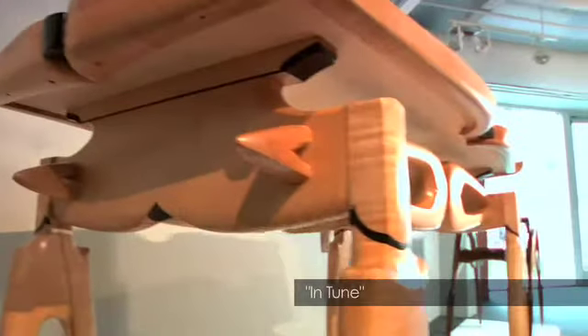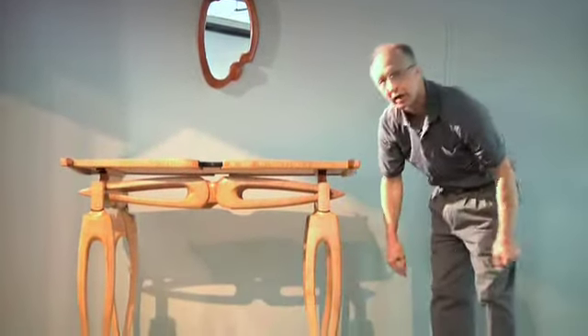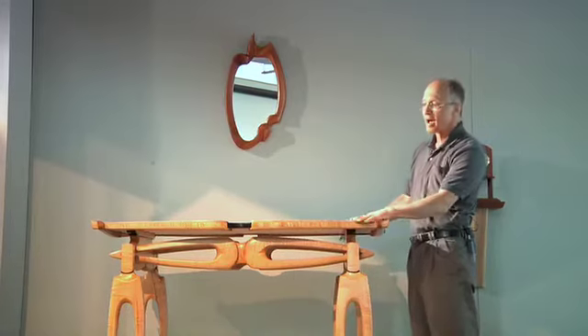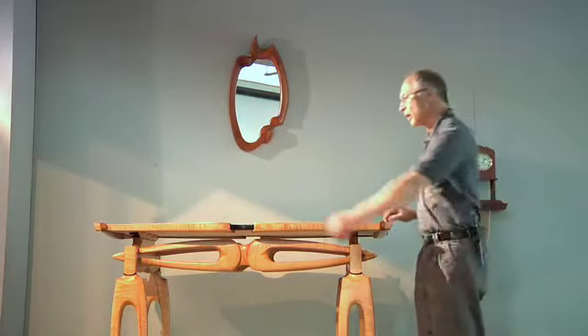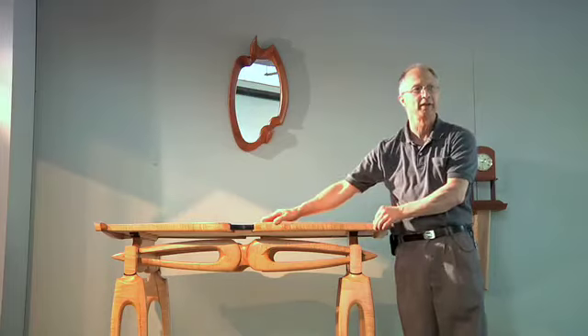This is a table I call Intune — I came up with the name because I thought the legs looked like a tuning fork. It's made out of curly maple. The stretcher appears to go right through. The top is very unusual and turned out to be very difficult to make because all of these curves I literally made by hand. Even though I tried to get a pattern off of it, I still had to bandsaw it and hand scrape it to fit.